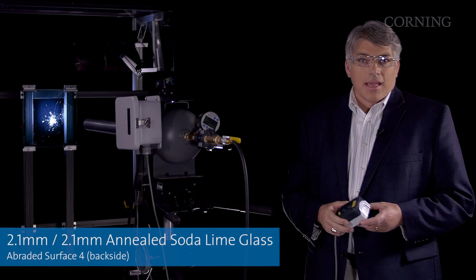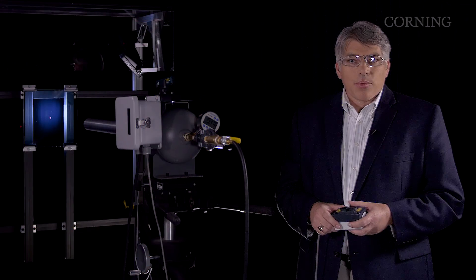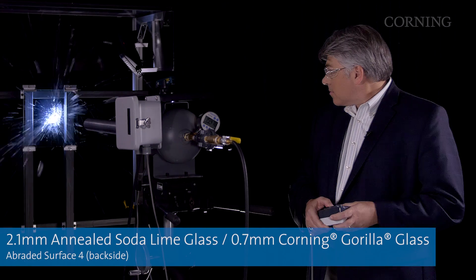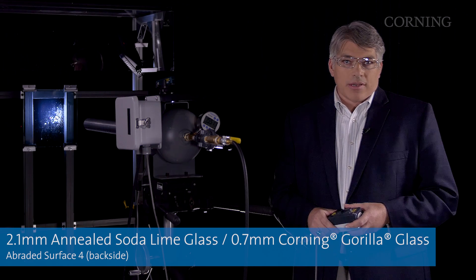First, let's fire an ice ball like this, which is slightly larger than a golf ball, at the conventional, thick, laminated window. As you can see, the ice ball has broken the conventional window. Now let's run the demo again, but this time with a window that uses Gorilla Glass. As you can see, the window with Gorilla Glass survived the impact and shows no damage.